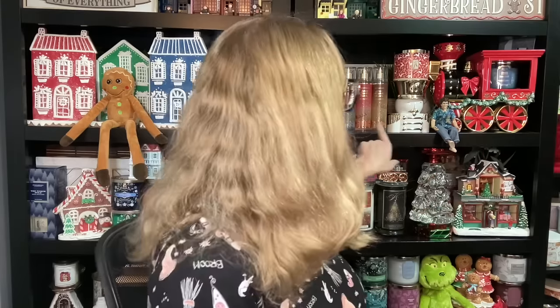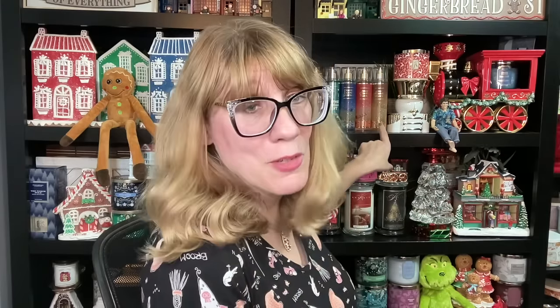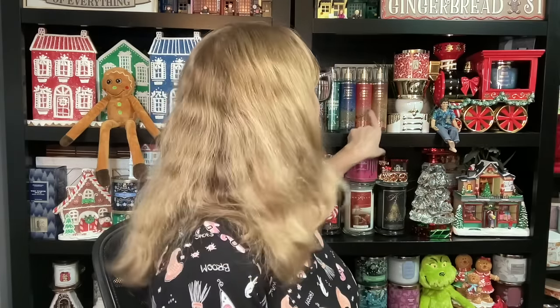Then there is this collection, which is Jolly Gingerbread Village, Bright Christmas Morning, and Frosted Coconut Snowball — only three in that collection. And it's not online, which I find very odd.